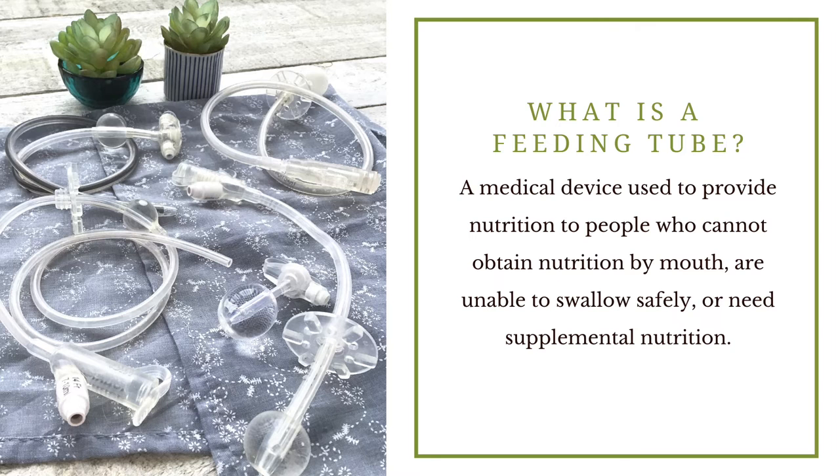First, I'd like to quickly explain what a feeding tube is. It's essentially a medical device, usually made from silicone or polyurethane, that is used to provide nutrition to people who can't eat by mouth, who can't swallow safely, or who can't get enough nutrition from eating by mouth.